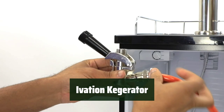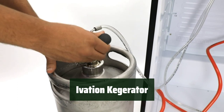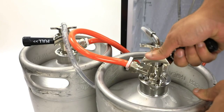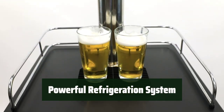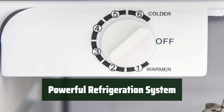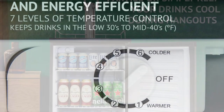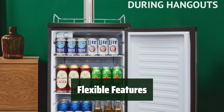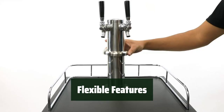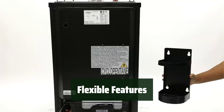Number 3. With the Ivation kegerator, you can easily serve up to two separate beer types on tap, making it perfect for parties or gatherings. The dual-tap chrome tower and two-faucet tap make pouring your favorite beer easy and stylish. The kegerator comes with a powerful 34-degree refrigeration system that keeps your beer icy cold all season long. The convenient 7-level temperature control knob ensures minimal foaming, ideal carbonation, and balanced flavor. The Ivation kegerator can also be converted into a beverage cooler with adjustable wire shelves, built-in shelf slots, and a reversible door. It can fit a variety of beer kegs, including full-size half-barrel kegs, pony kegs, and sixth-barrel kegs.